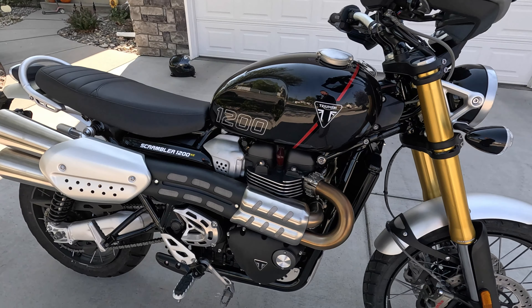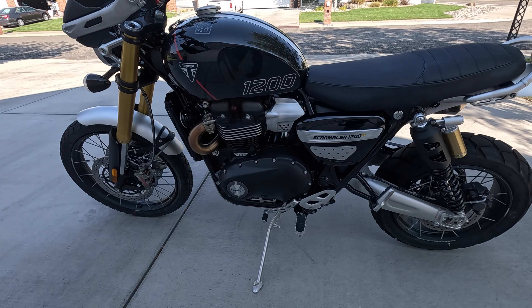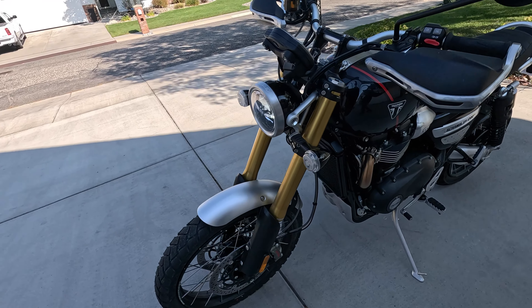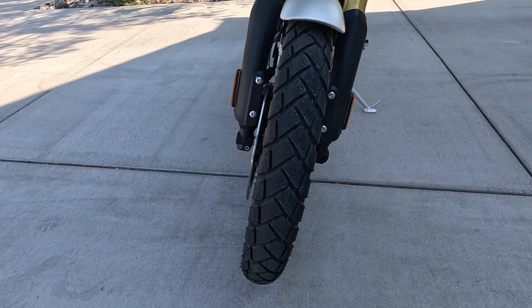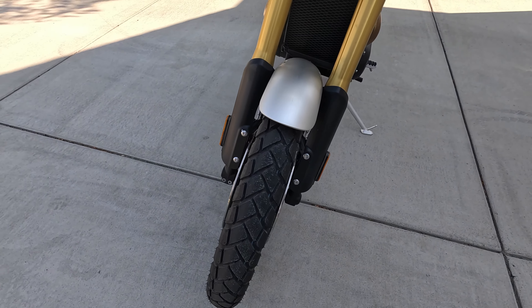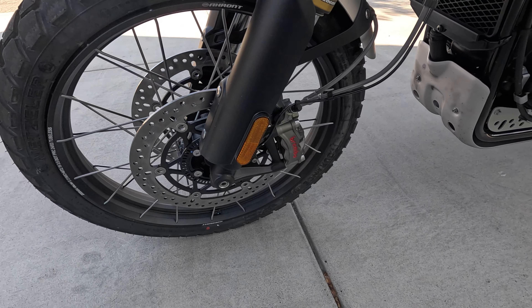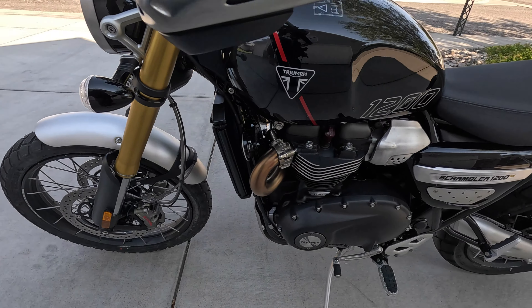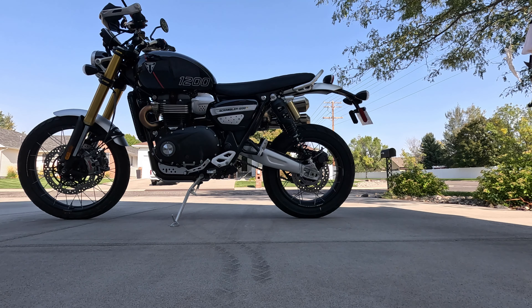I'm currently in the break-in process for the engine — can't go above 4,000 RPMs or sustain high RPMs for very long, so I'm just putting miles on as best I can. It's starting to get super cold at night; I live in Montana and our riding season is about two months as is. You just learn to dress for it and deal with it. That's it for this video — thanks for tuning in.